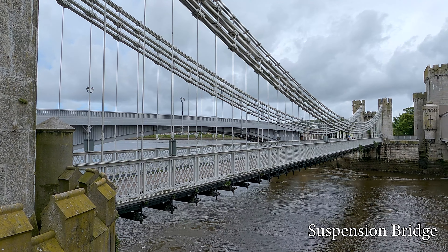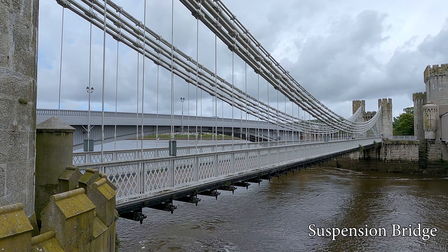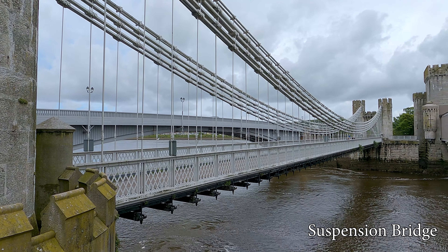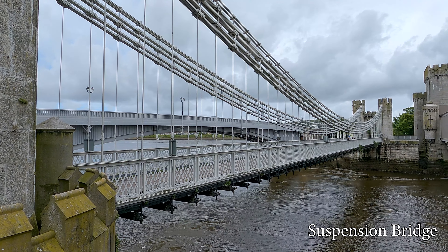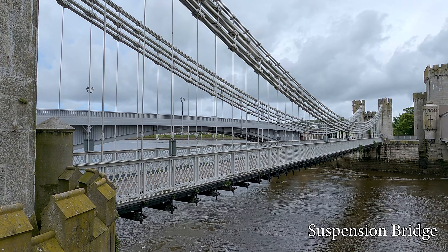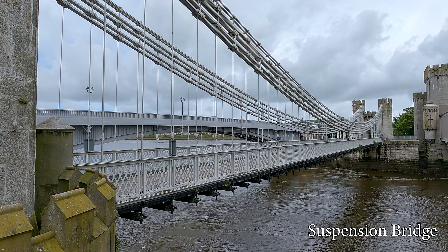Sitting next to the suspension bridge is the railway bridge. The tubular bridge was built for the Chester and Holyhead Railway by Robert Stevenson. The first tube was completed in 1848, with the second in 1849. The bridge is still in use on the north-west coastline, along with the station, which is located within the town walls.